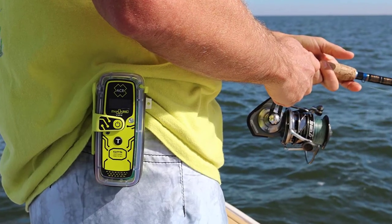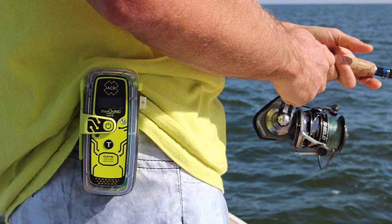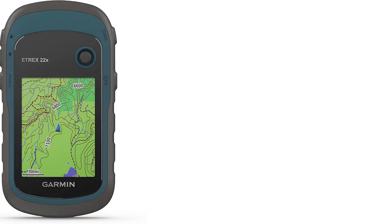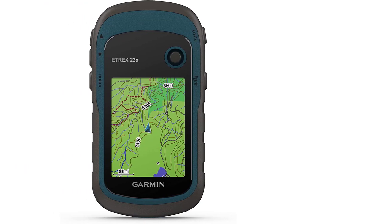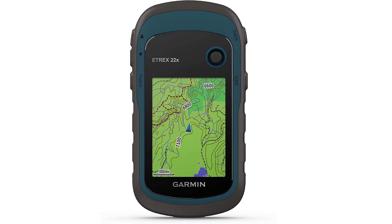Say goodbye to getting lost and embrace the security and convenience of GPS tracking devices. Enhance your camping experience and embark on new adventures confidently with this essential camping gadget.